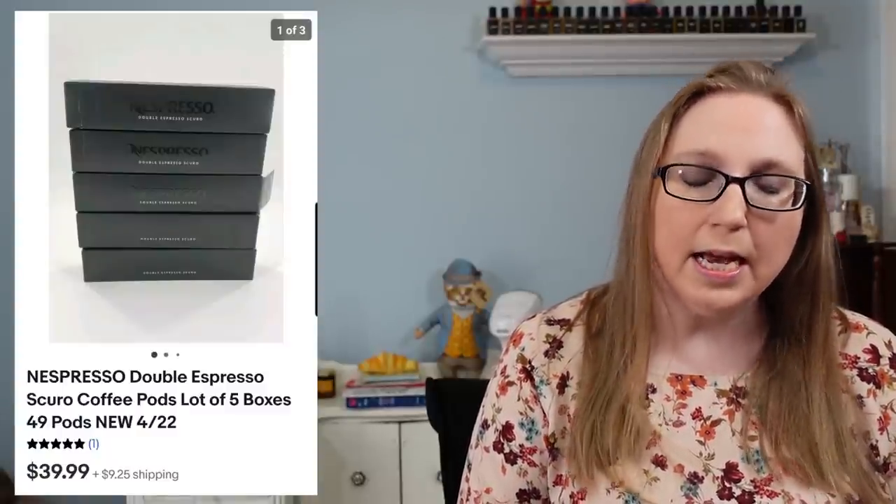Next, another Department 56 Halloween ornament — this one was of a pumpkin cat — that sold for $29.99. I also sold a lot of five boxes of Nespresso coffee pods, which I got at a fill-a-bag rummage sale, and those sold for $39.99. Next came a little ceramic horse jockey figure marked Germany from a random auction tray, and that sold for $12.99.